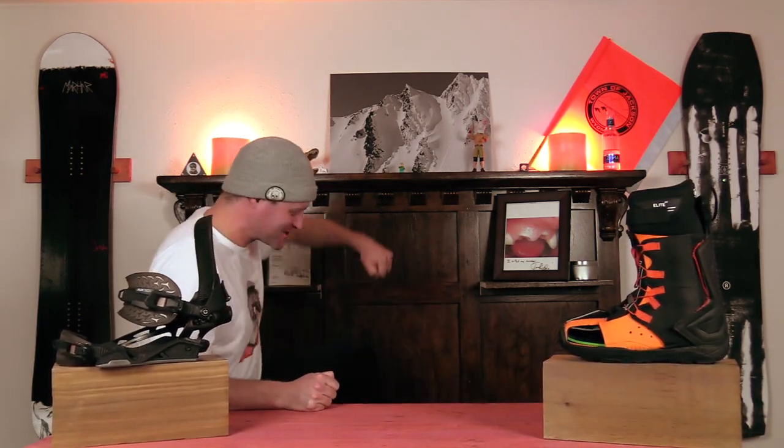Hello snowboarders of the internet! I'm your host, Averin Lefebvre, and this is Top 5s, the only weekly top 5 show in snowboarding. In this episode, we're going to be talking about the top 5 volume-shifted pow boards for 2020-2021. Let's get right to it.